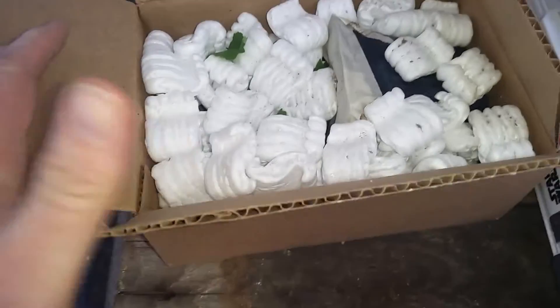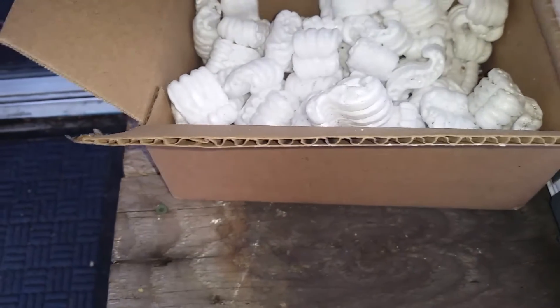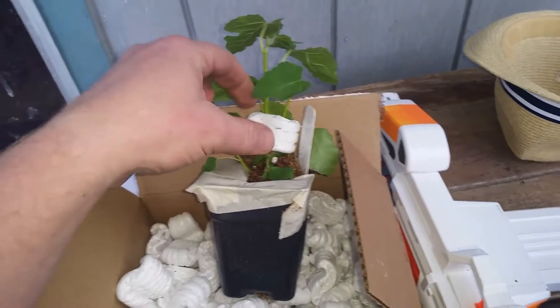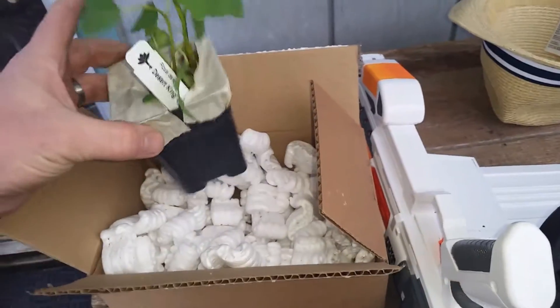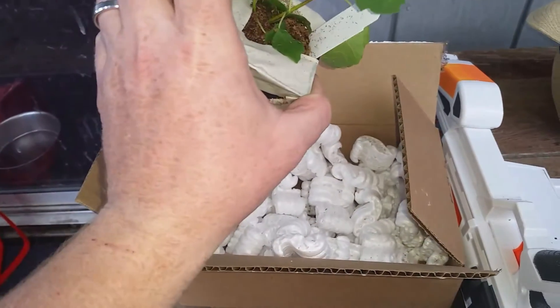This, my friends, is what's called a desert king fig. It's wrapped in here quite well. I'm going to try not to get any of these little thingy-ma-jiggies all over my yard — I have to tip it upside down a little bit. Here we go. It's a cute little thing — a desert king fig tree — and I am so excited.